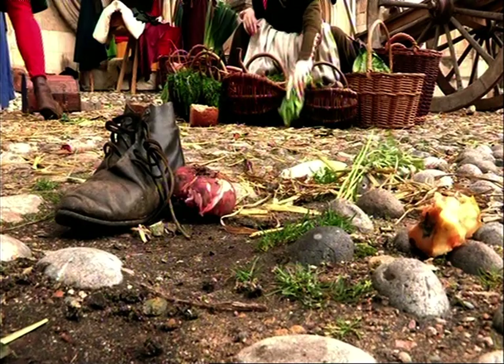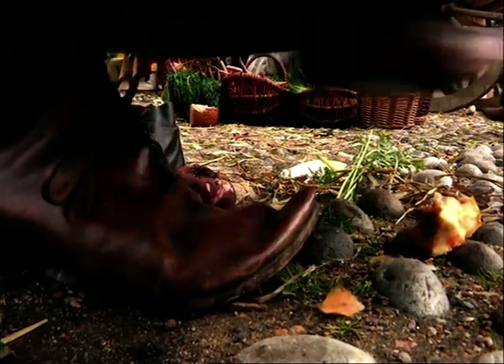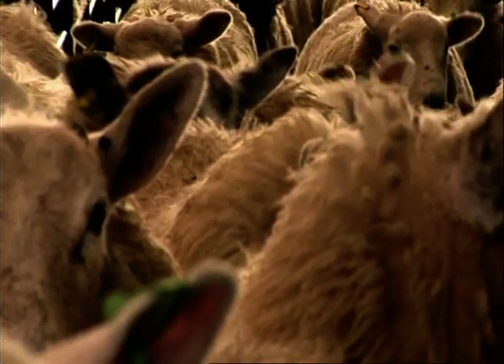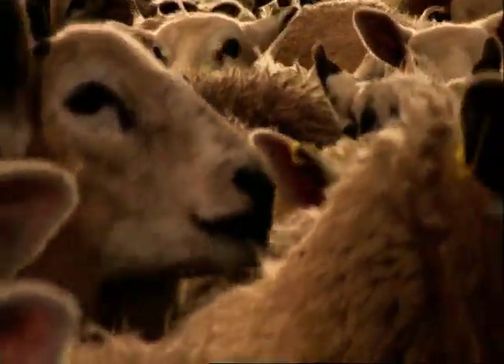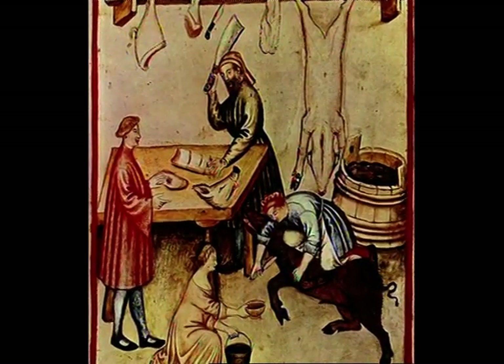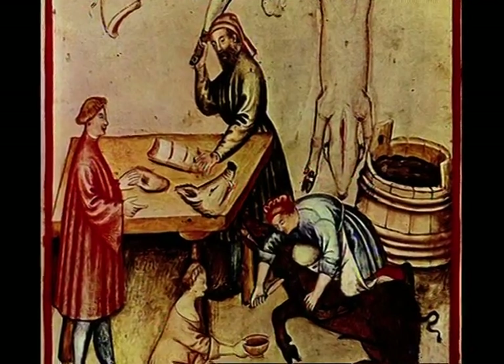The market would have been a very vibrant, colourful and smelly place. A lot more animals and livestock would have been walked to market as well. You certainly wouldn't take meat to market pre-cut at the time — you would actually take the animal and possibly slaughter it at the market as well.